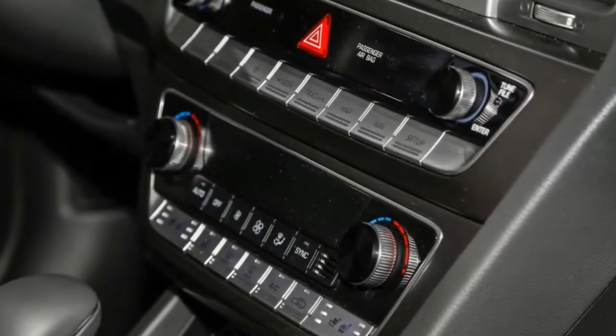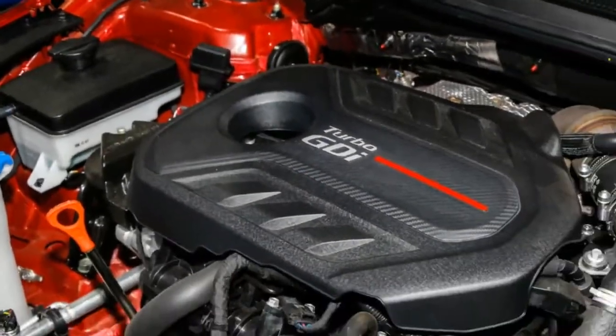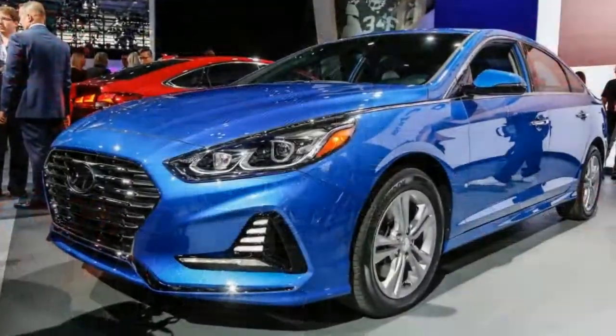Under the hood, power remains the same and the turbocharged 2.0-liter four-cylinder engine offers 245 horsepower. The engine is paired with a new 8-speed automatic transmission that replaces the 6-speed version.